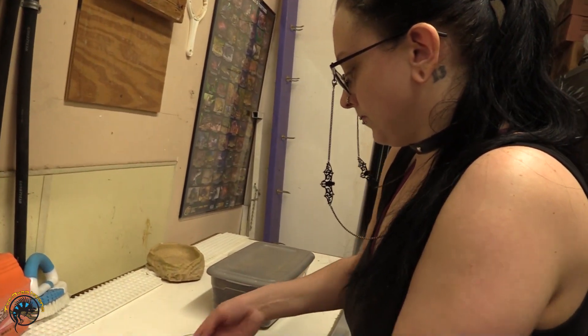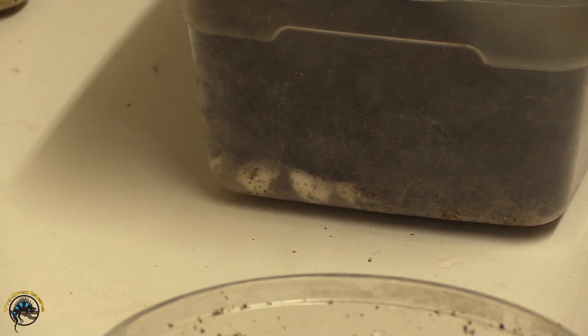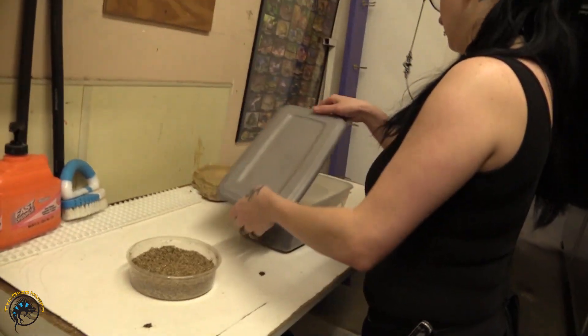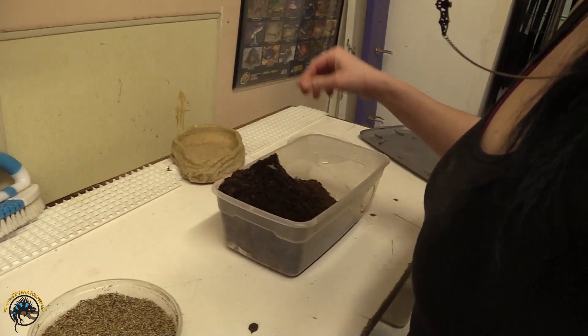Oh, so exciting! I already see the eggs in there. She laid in a very far corner. She really wanted to make sure they were buried.